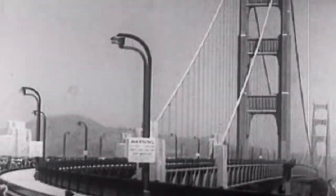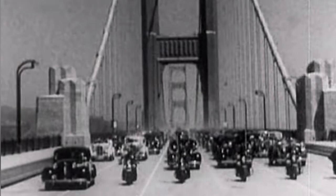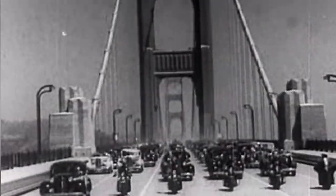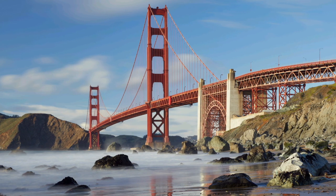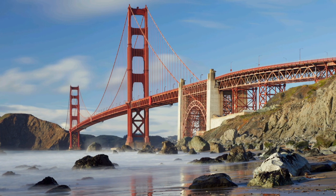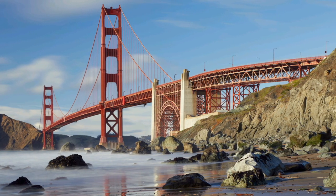At the time of its construction in 1937, the Golden Gate Bridge in San Francisco was the tallest and longest suspension bridge in the world. Although it's lost both of those distinctions now, it's still considered to be an architectural masterpiece that draws in tourists from around the world.